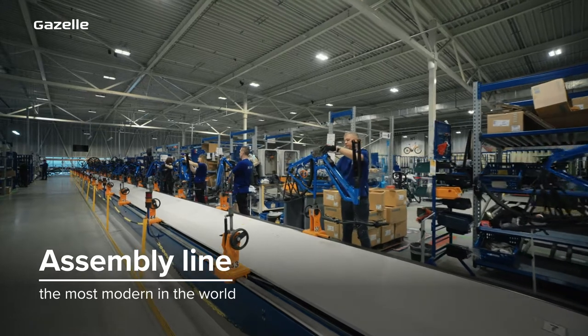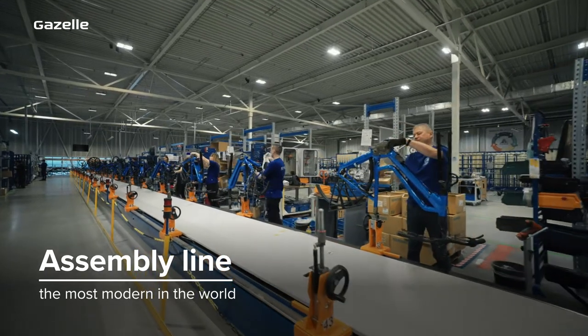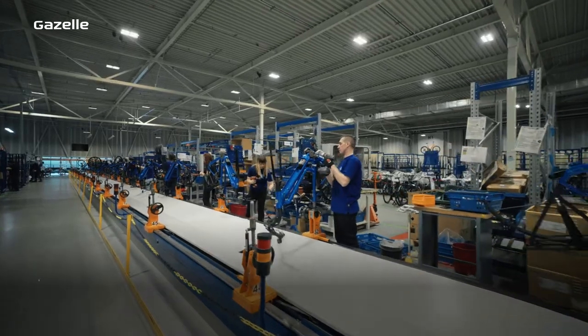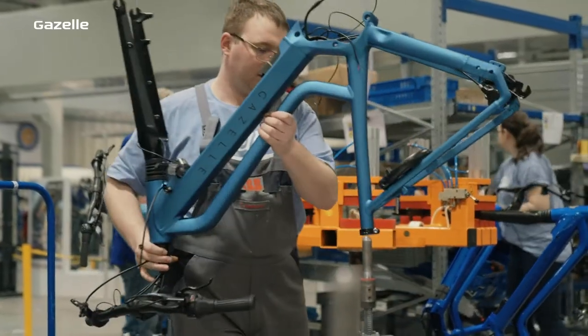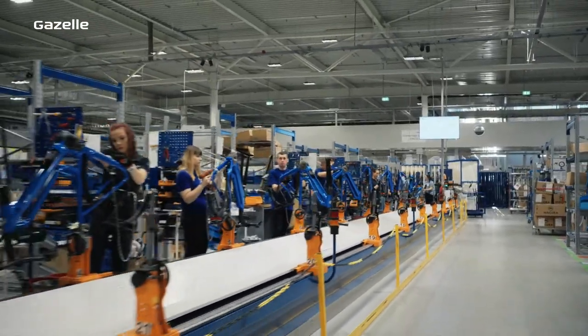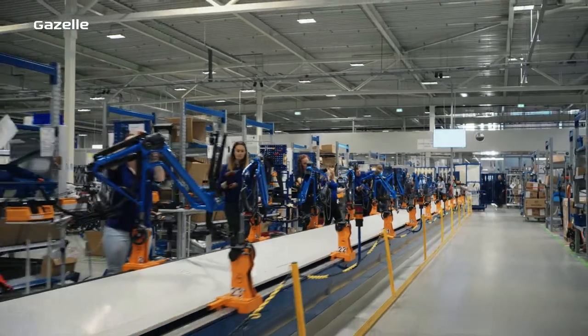At Royal Dutch Gazelle, our assembly line is the most modern in the world. This is where all parts are put together. The frame is placed on the track, with the front fork and handlebars. All of the parts from our paint shop and pre-assembly are of course ready and waiting.